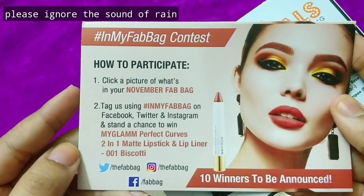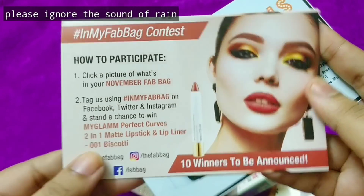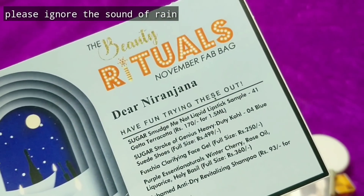One card is about the My Fab Bag contest — how you can participate and all. You can take a screenshot of this screen and you can participate. The other is the Beauty Rituals November Fab Bag card that contains 1, 2, 3, 4, 5 products.